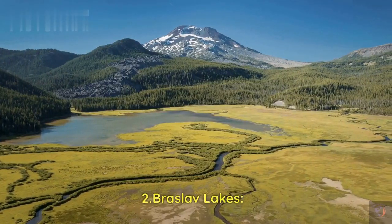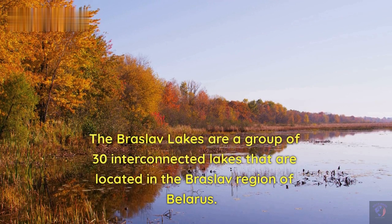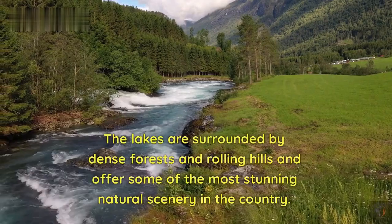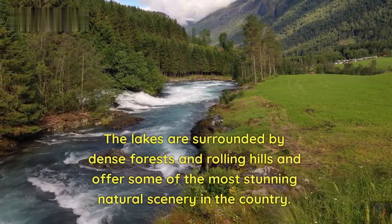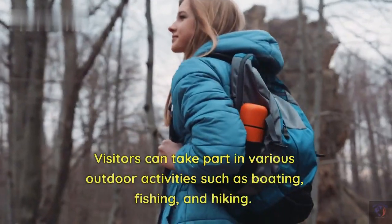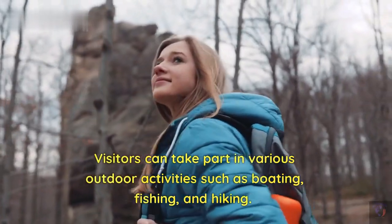Number 2: Braslav Lakes. The Braslav Lakes are a group of 30 interconnected lakes that are located in the Braslav region of Belarus. The lakes are surrounded by dense forests and rolling hills and offer some of the most stunning natural scenery in the country. Visitors can take part in various outdoor activities such as boating, fishing, and hiking.